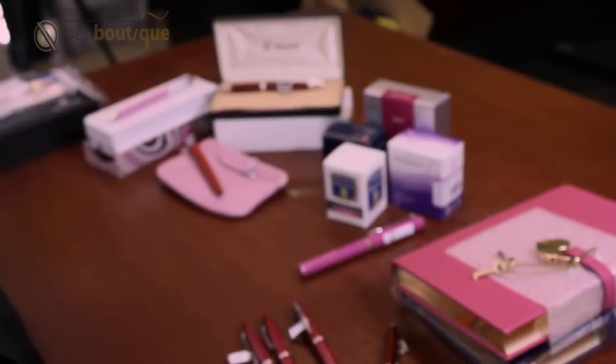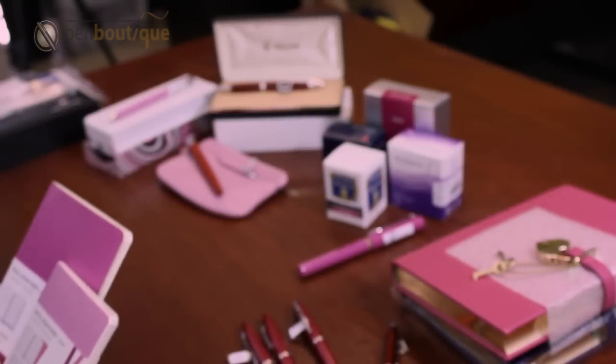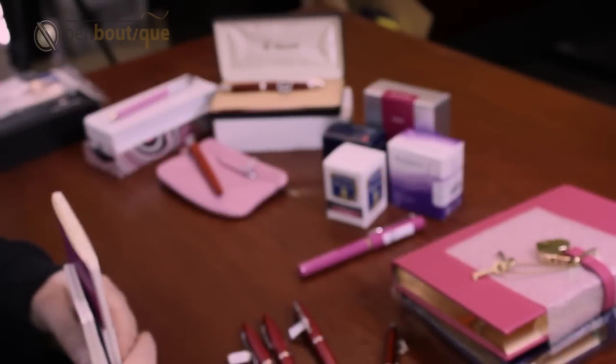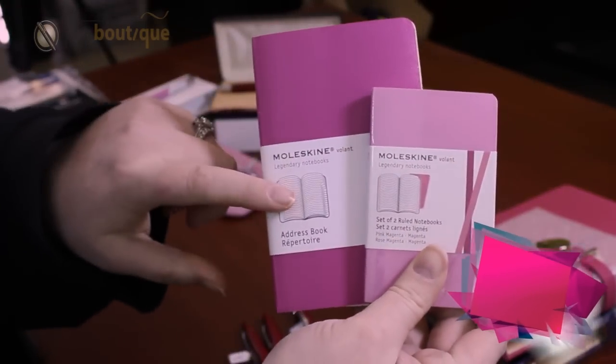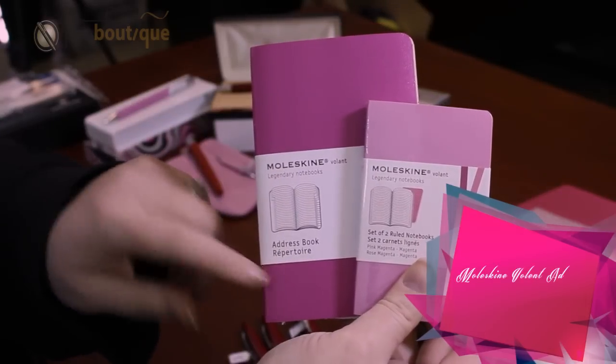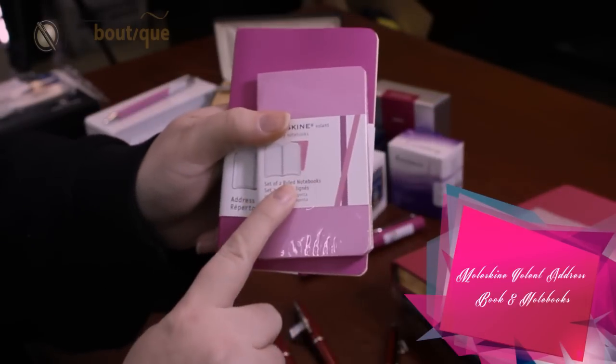Hello, my name is Trista and welcome to Pen Boutique. Today I want to tell you a little bit about some great gift ideas for Valentine's Day. I'm going to start off with introducing you to the Moleskine address books, the ruled notelets.